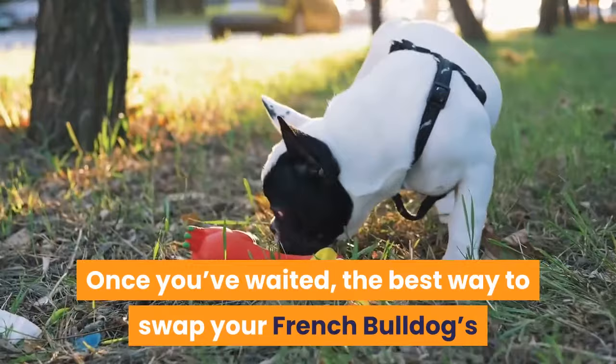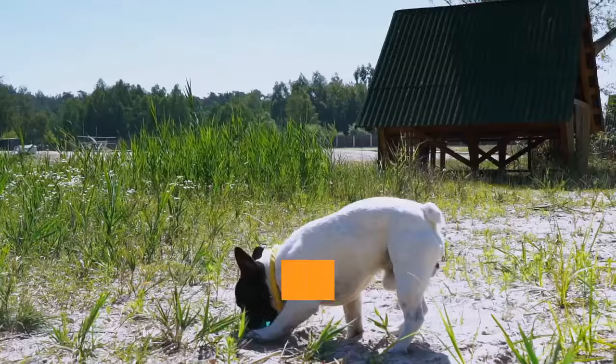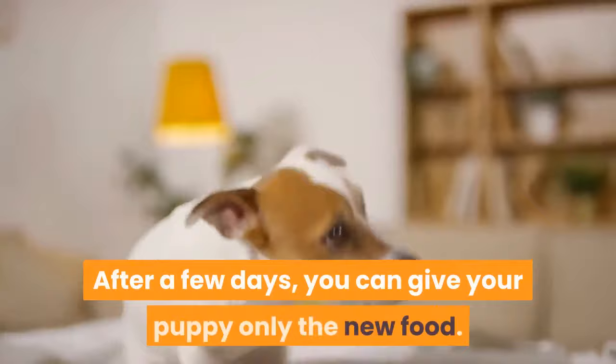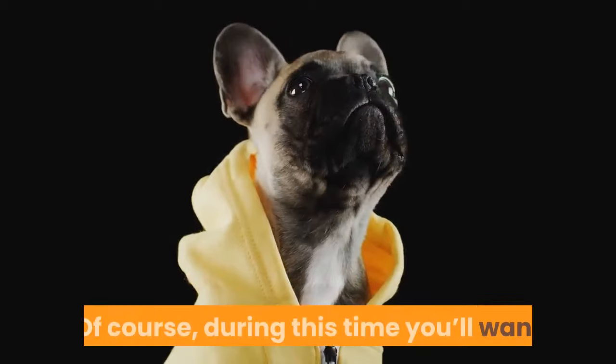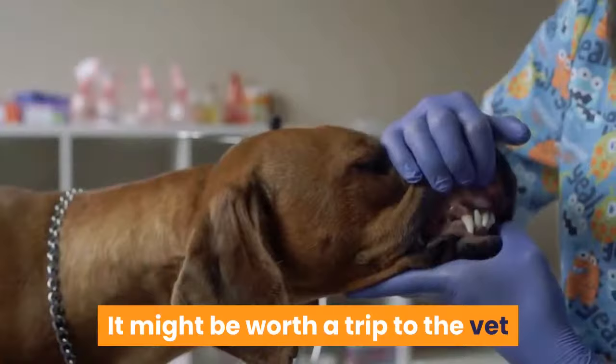The best way to swap your French bulldog's food brand is to do so gradually. For a few days, mix one quarter of the new food with three quarters of the old food. Then swap the proportions: feed them one quarter old food and three quarters new food. After a few more days, you can give your puppy only the new food.